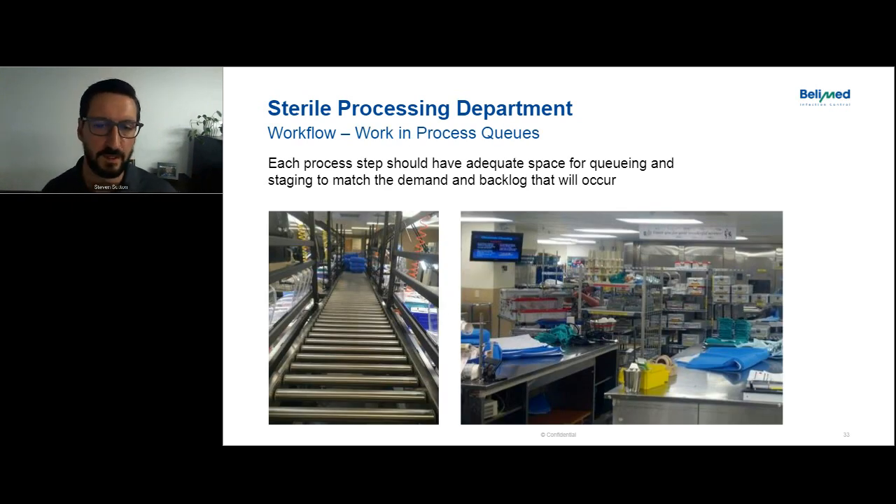Here's an example of work-in-process queues that work well. On the left, one customer uses a gravity-fed roller between their prep and pack tables — when staff have packaged an instrument set, they just put it on the gravity roller and it rolls down to where someone loads the sterilizer racks. That creates an efficient workflow and automatically queues up volume. On the right, you can see what happens when there's too much volume for the space — it gets crowded, you can't see people behind racks, and that creates staff safety issues. If you can't move around properly, someone gets bumped, falls, or a cart runs someone over. Work-in-process queues can make or break a department.